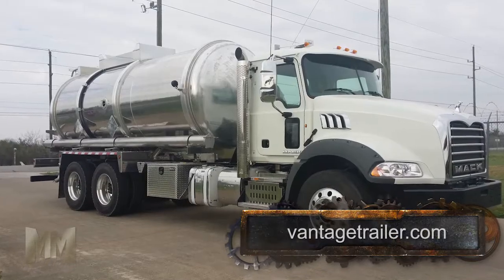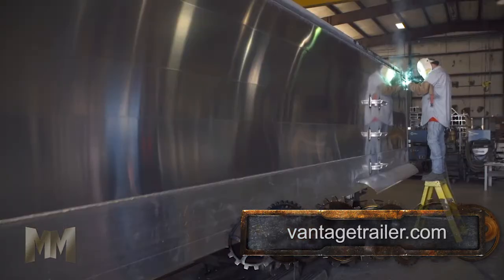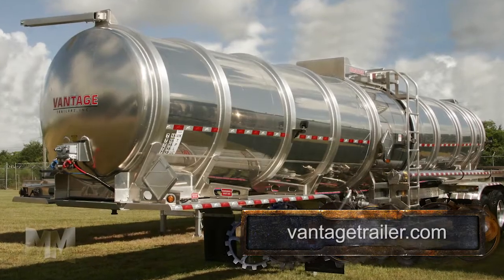Reflecting the company's industry-leading fit and finish, Vantage trailers are customized to their customers' needs, delivered to the user ready to go to work.